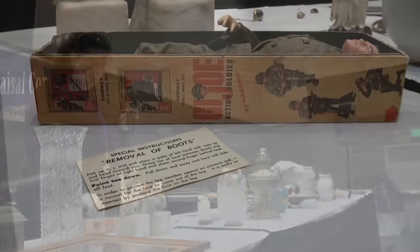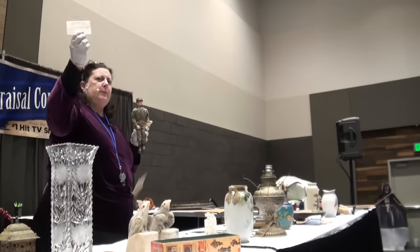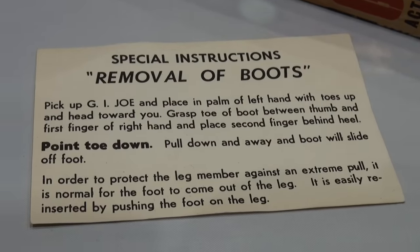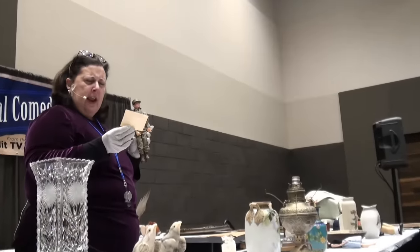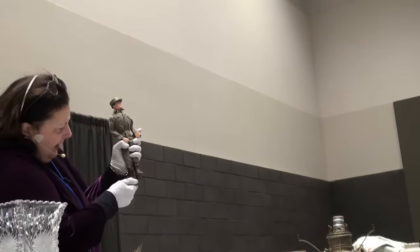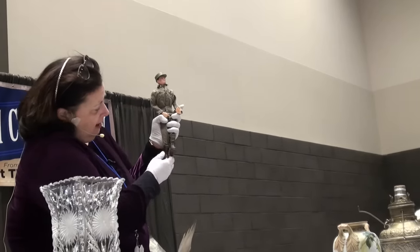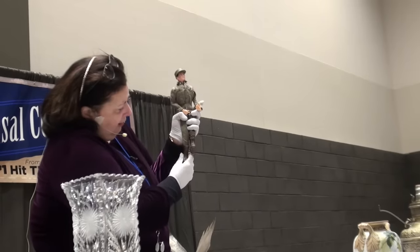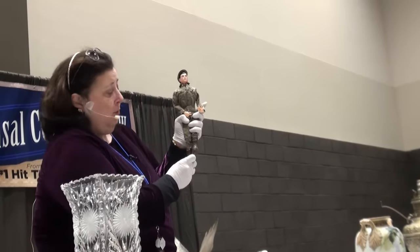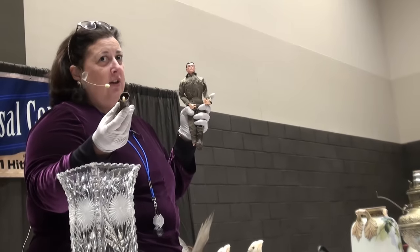And you've got the box and the instructions for the removal of his boots. Point the toe down and pull it down away and the boot will slide off the foot. Let's see — point it down and it'll slide off. Oh my gosh, here it goes — with his foot. His foot is still in the boot. His hat just fell off. G.I. Joe is having some problems.